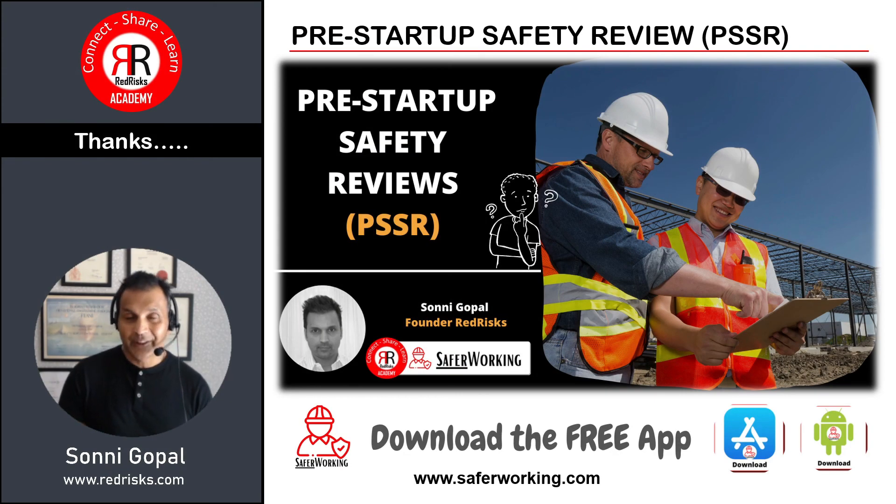Thank you so much for watching. Do drop me an email or connect with me on LinkedIn if you have any specific thoughts. Download the free app to keep in touch and be notified of any new content as it's developed. Take care and I'll catch up with you soon on the next video.